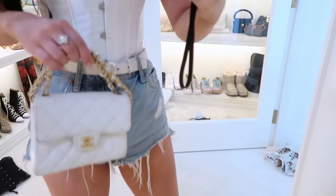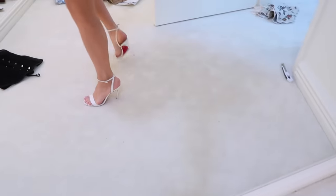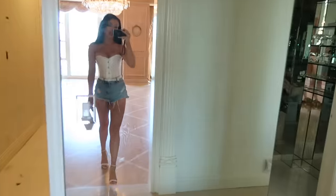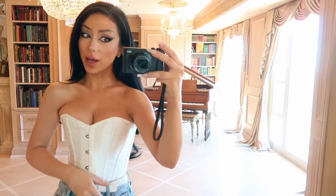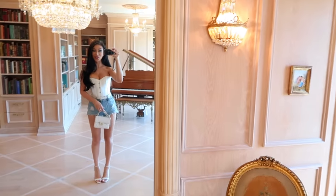Especially great because all you have to do to make it a full little fit is accessorize it — add a little belt, add a cute bag, get some little shoes. Honestly, just a really super easy look you can put together in like literally two seconds. I have these corsets in roughly 70,000 million colors.